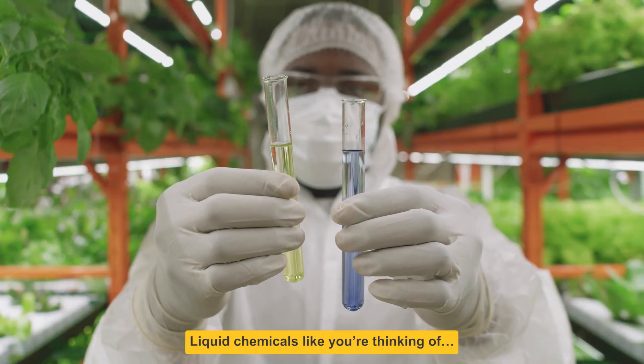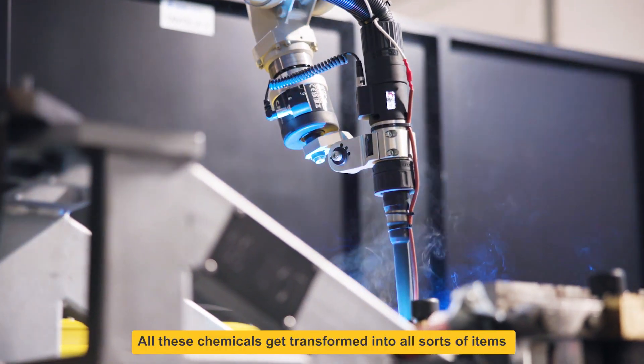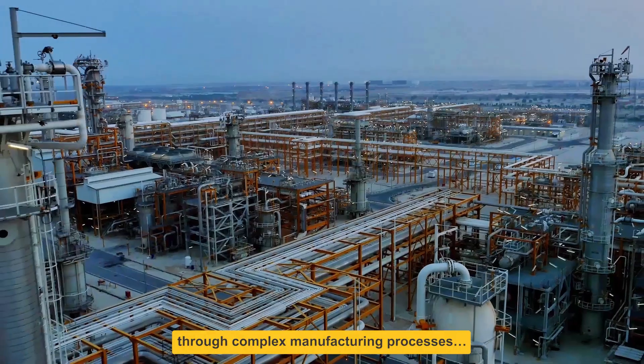Liquid chemicals like you're thinking of, but also solid particles like DEV. All these chemicals get transformed into all sorts of items through complex manufacturing processes.